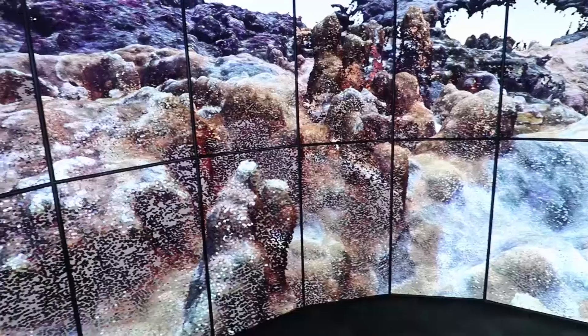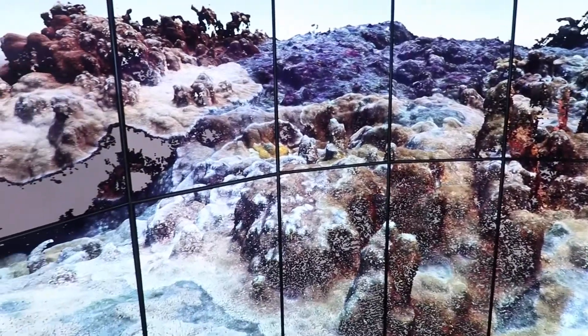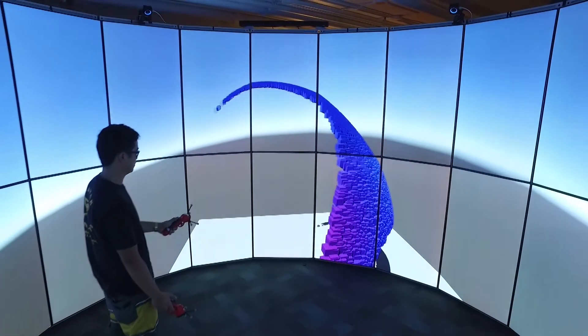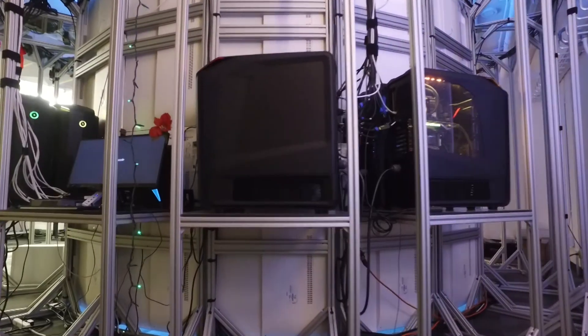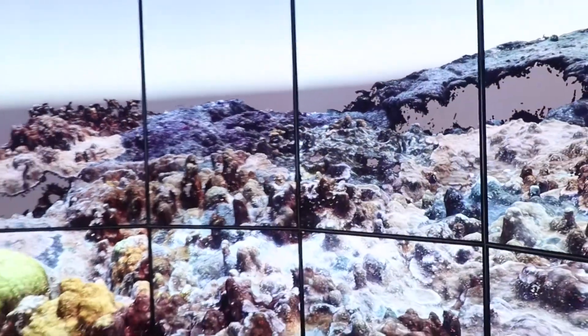Cyber Canoe stands for Cyber-Enabled Collaboration, Analysis, Navigation, and Observation Environment. It's a hybrid reality visualization environment, allowing you to look at large scale data in resolutions that we couldn't achieve previously. Data visualization is the process of turning data into images so that people can understand what's actually hidden inside the data.